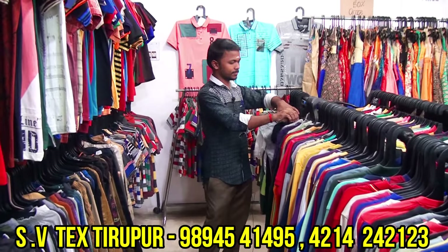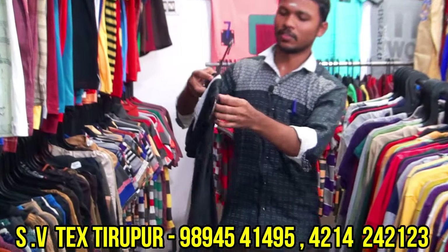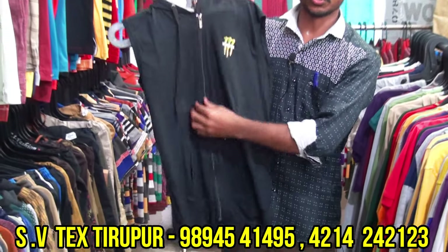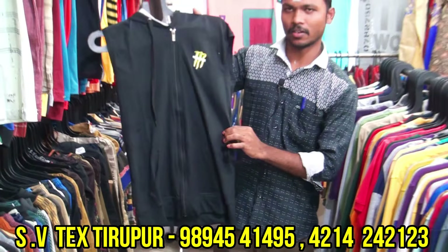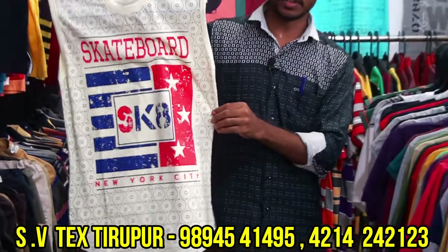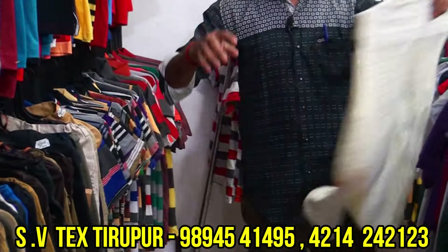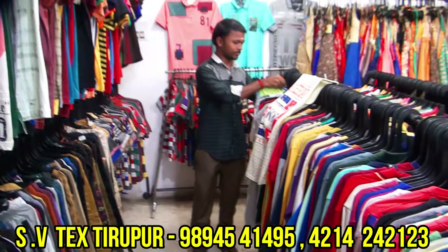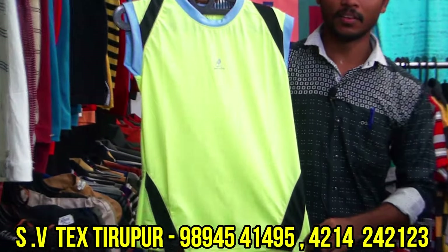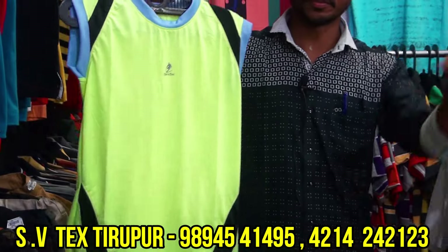It is sleeveless — this is sleeveless, very cool, in the ₹250 range. Next is men's sleeveless — this is jessie material. This is jessie, in the ₹150 range, starting from ₹120.